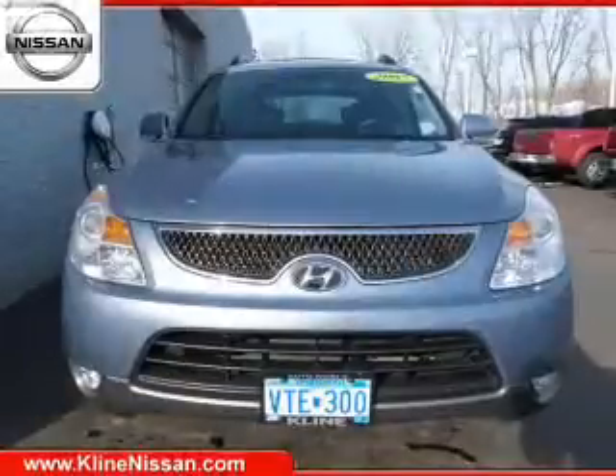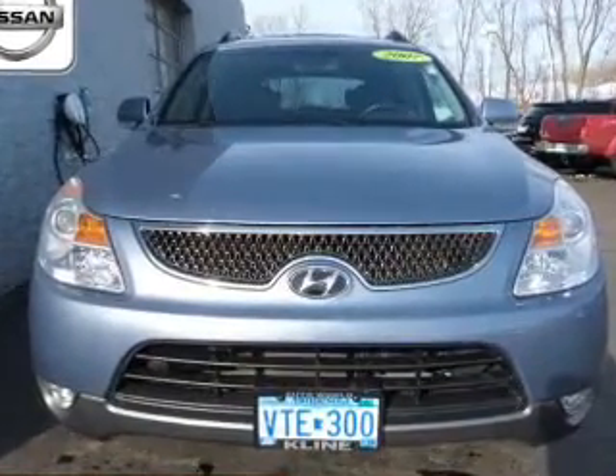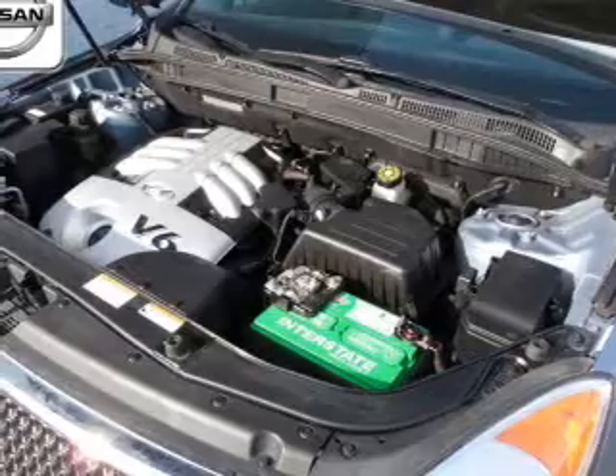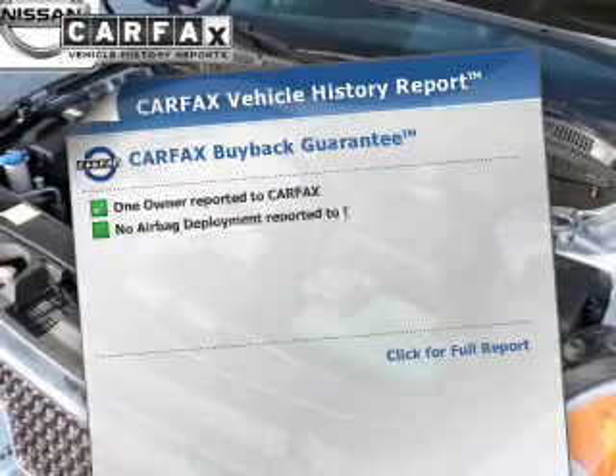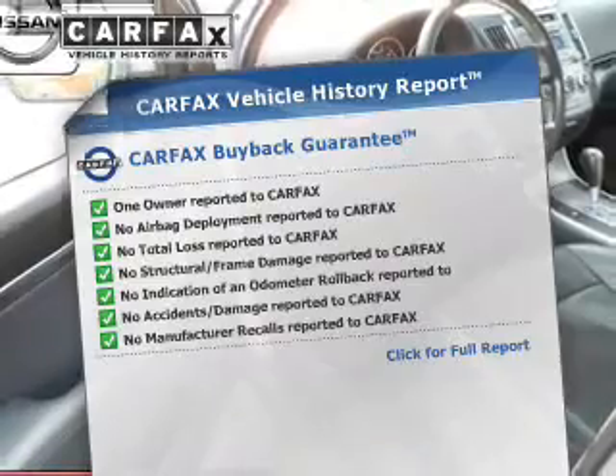You will appreciate the safety feature of anti-lock brakes. Heated seats are there for you on cold winter days. Let the outside in with a power sunroof. Know the history on this ride and greatly reduce your buying risk with the included Carfax vehicle history report.